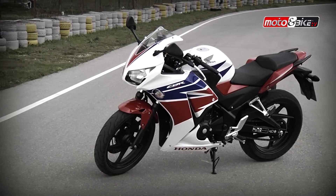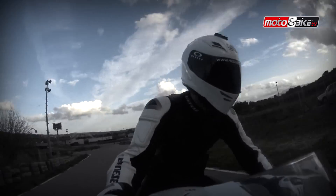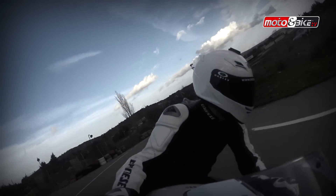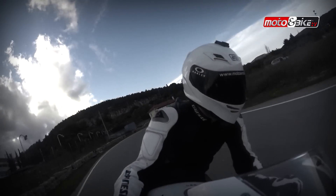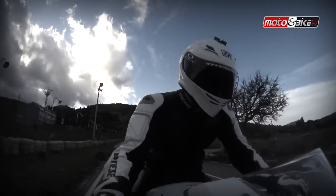Το CBR 300R διαθέτει περισσότερη ισχύ και ροπή, χάρη στην αύξηση του κυβισμού κατά 37 κυβικά, με μεγαλύτερη απόκριση στον γκάζι, επιθετικό στυλ και ενισχυμένη Sport συμπεριφορά.